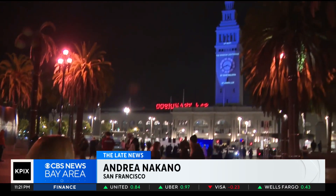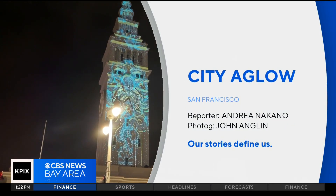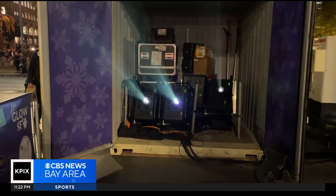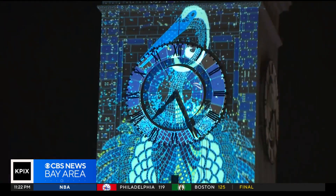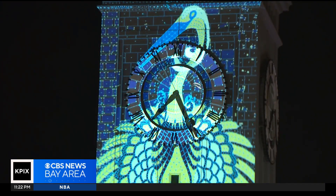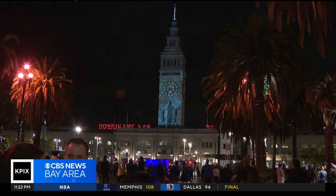I'm here at the foot of Market Street, and there's quite a show on the facade of the Ferry Building. High-tech projectors and lasers are projecting art concepts right on the clock tower. Throughout the holiday season, you'll be able to see this on five landmarks in San Francisco, including the Ferry Building and the Salesforce Tower.